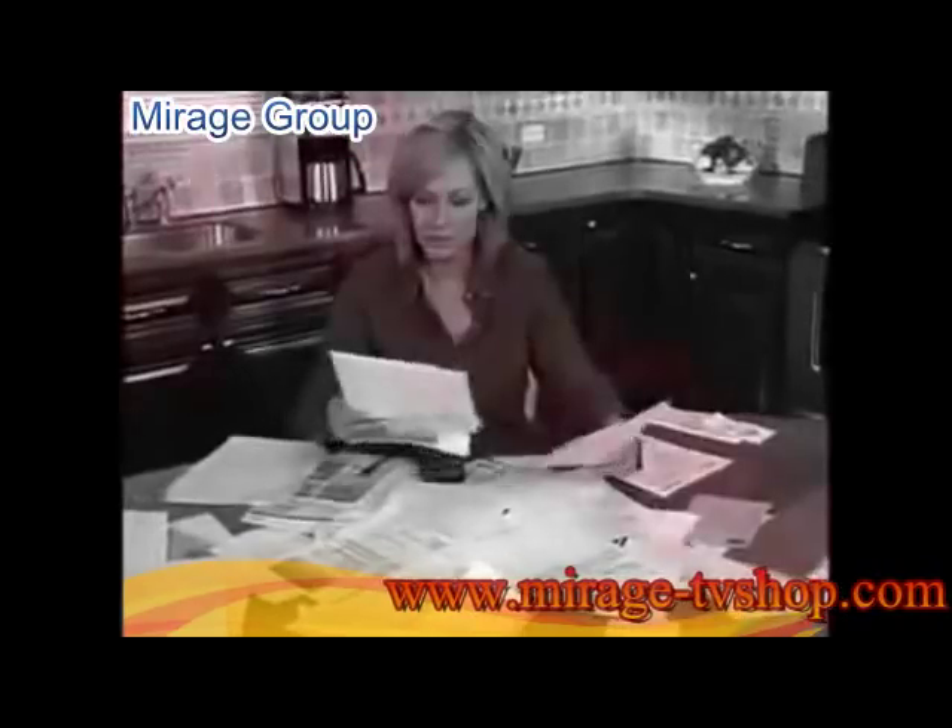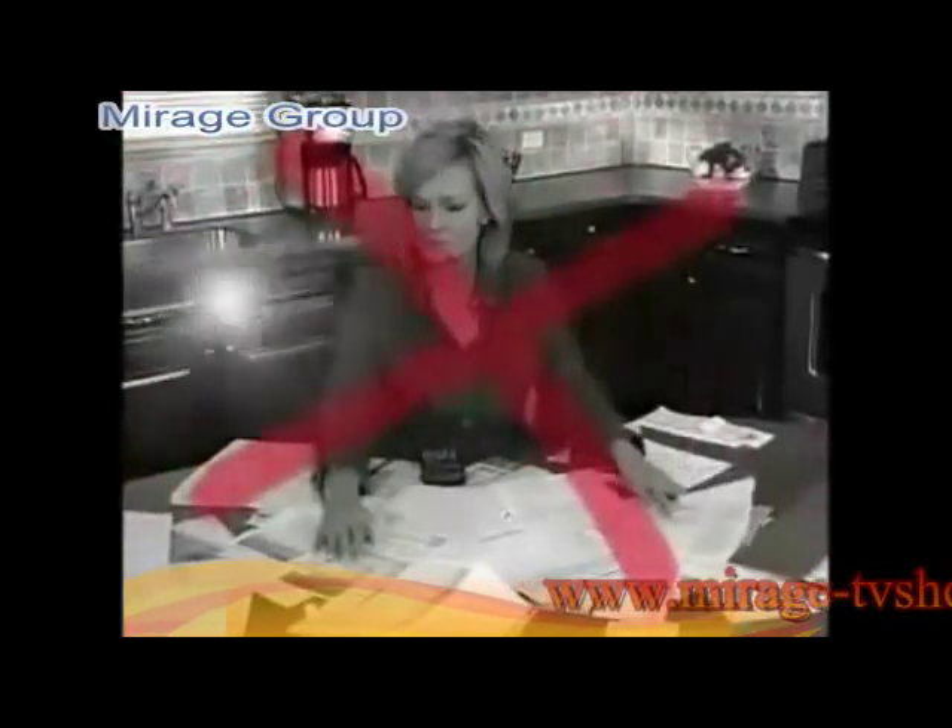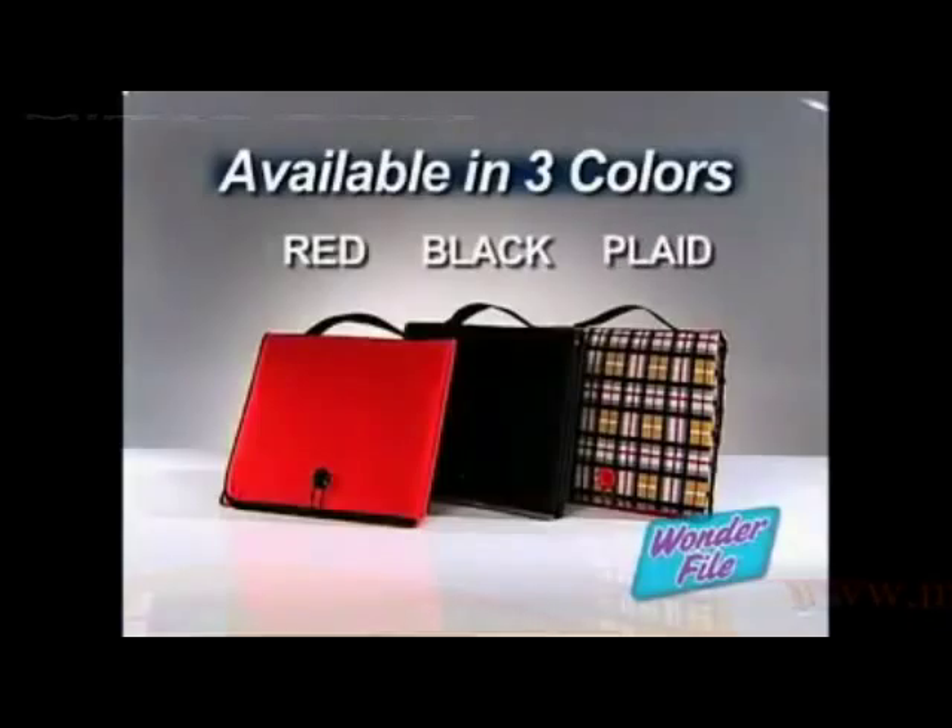So, if you're tired of having your important papers end up in a messy pile, call now and get the Wonderfile in your choice of...